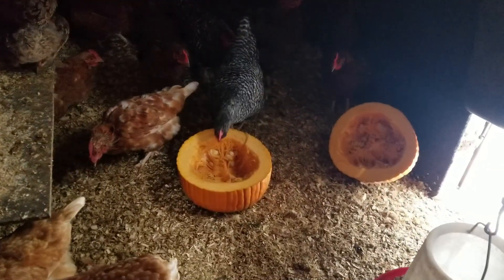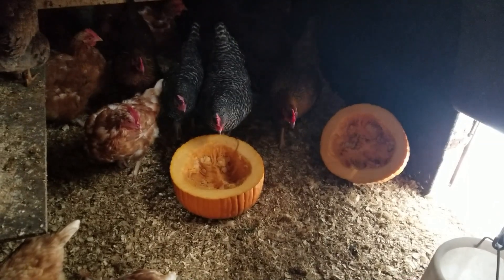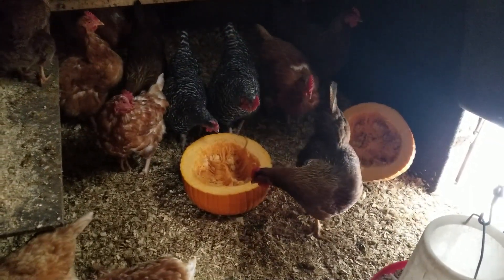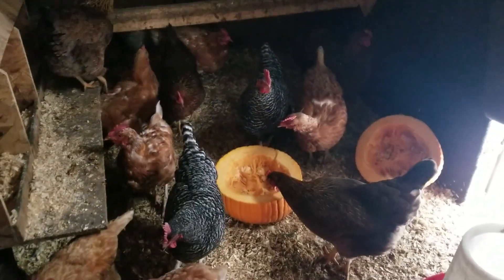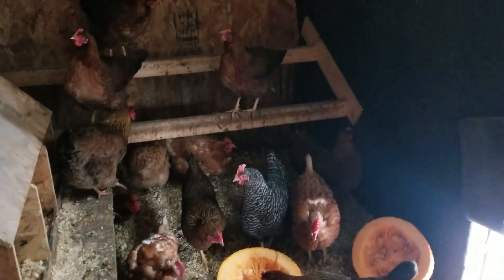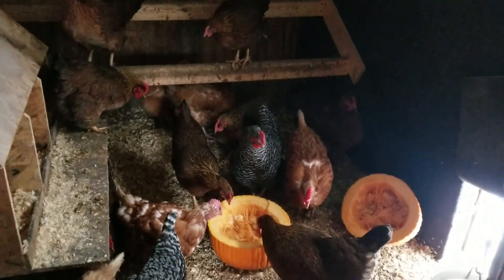Everybody's eating good. I got my last pumpkin for them and they do great with that in the winter. Up here in Maine it's cold, but we keep them nice and dry in here and they do really well — as long as they don't get wet they won't get frostbitten.